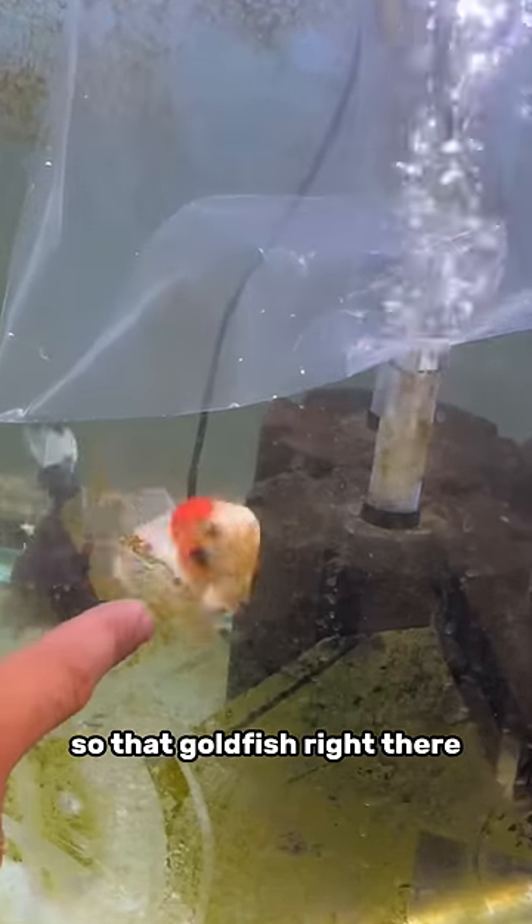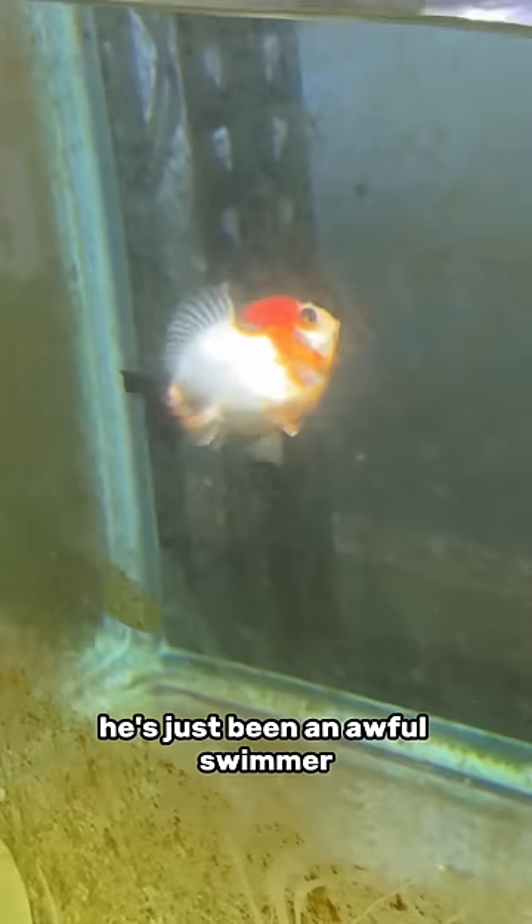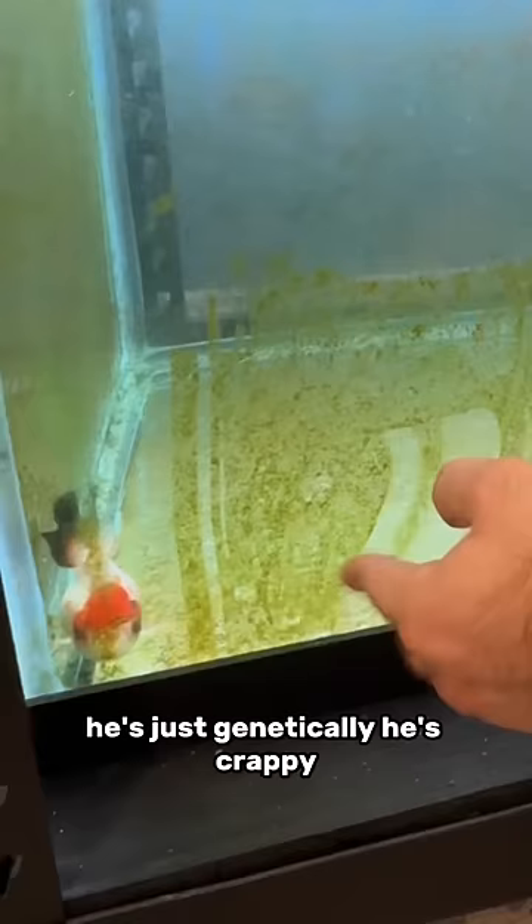So that goldfish right there, he sucks at swimming. He's like a little — he looks like a beautiful little ballerina, but ever since I got him, he's just been an awful swimmer. So I am not gonna be selling him. He's just genetically crappy, all right? He was never built to be a good swimmer.